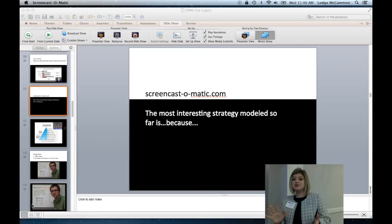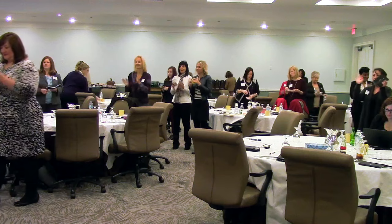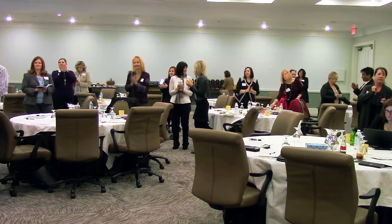A flipped classroom is highly efficient and creates an active learning environment that each trainer can take back and use in their classroom tomorrow.